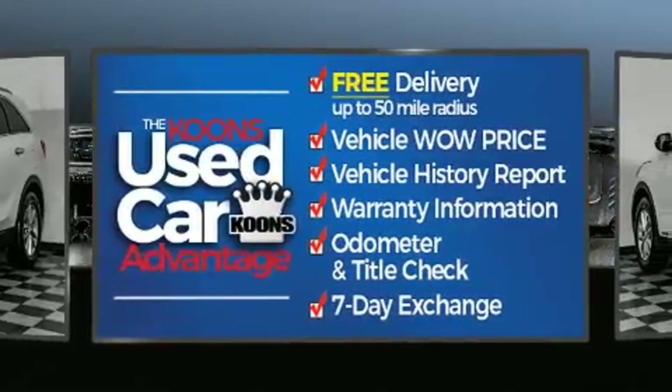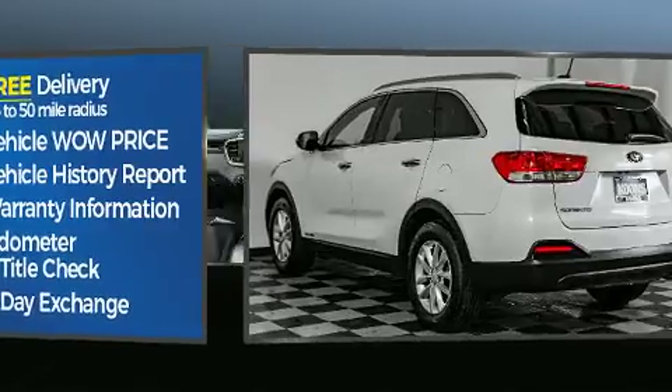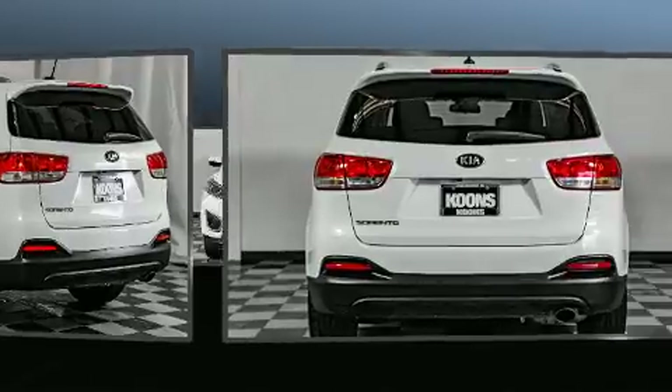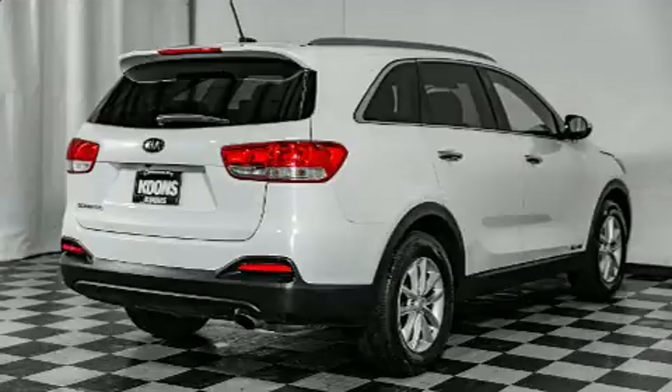Smooth gear shifts are achieved thanks to the 3.3-liter six-cylinder engine, and for added security, dynamic stability control supplements the drivetrain. All-wheel drive keeps this model firmly attached to the road surface.